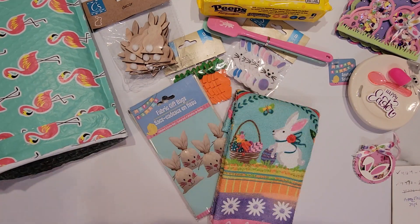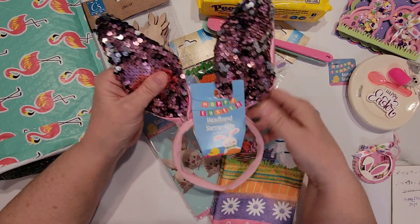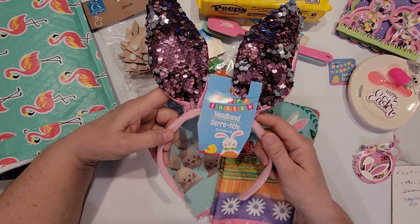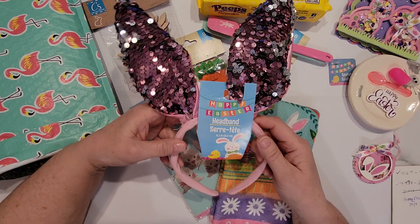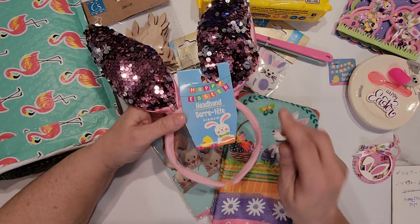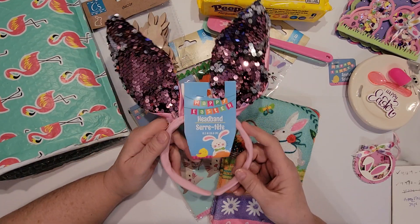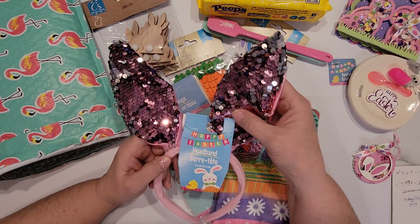And the last thing she sent were these adorable little sequined pink headband bunny ears. I think my head is probably too big for this, but my new granddaughter might be able to wear it. If she does, I'm going to take a picture and share it with everybody.